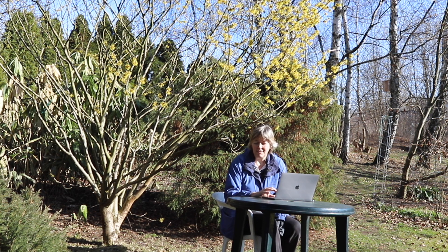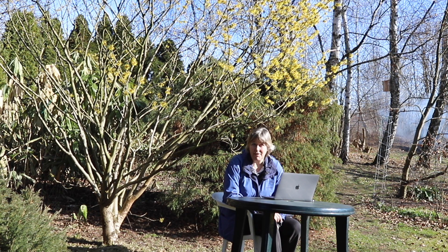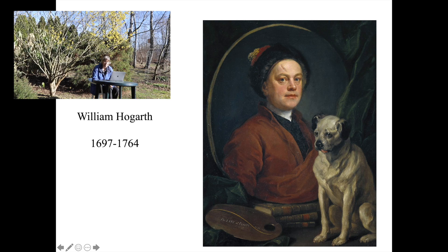The last part today will be devoted to one of the greatest artistic chroniclers of the 18th century, especially the private life of the people of the 18th century. The man sometimes called the first English painter — because before him they were mostly foreigners like Holbein or Van Dyke — is William Hogarth. He was born in 1697 and died in 1764. He was a painter, an art theoretician, and a great dog lover.